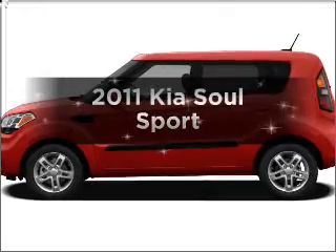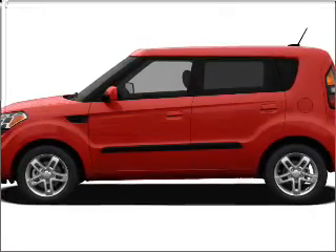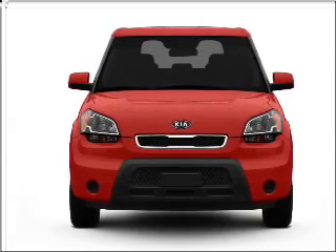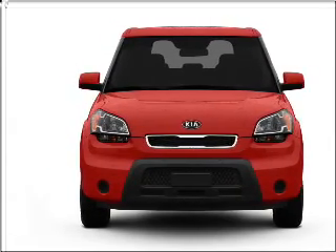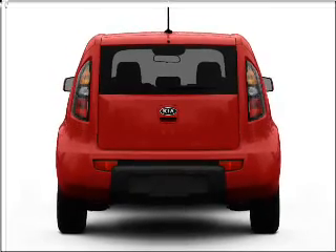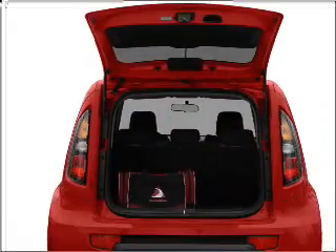Introducing the 2011 Kia Soul — everything you need under one roof with this great vehicle. With an efficient four-cylinder engine connected to a smooth-shifting automatic transmission, premium wheels give a more luxurious look. You will appreciate the safety feature of anti-lock brakes.